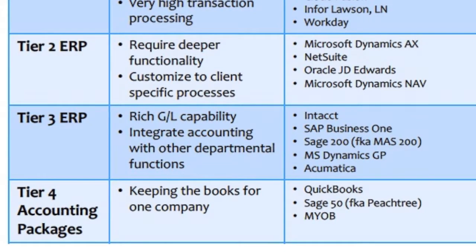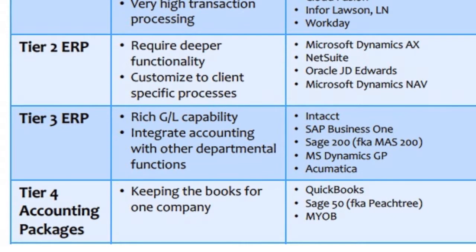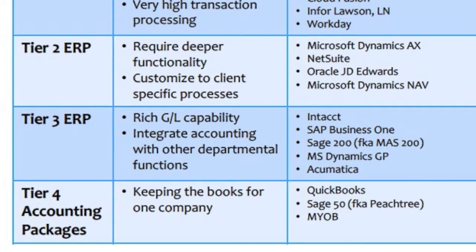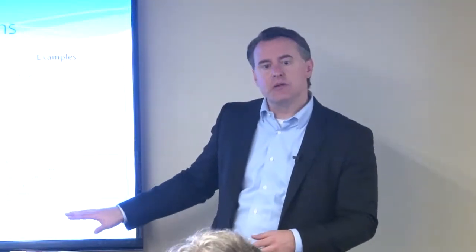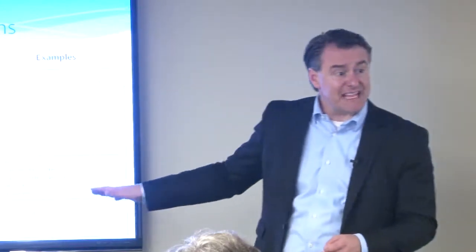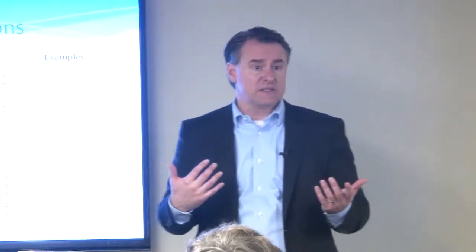Tier four is QuickBooks. You'll see Sage 50, MYOB, and some other smaller apps — FreshBooks, Xero, Accounting Bean — some newer ones coming on the market that are really competing with QuickBooks. That's tier four. And those apps are good; you can keep the books of one company. For us, QuickBooks Online works really well, though we also use Mavenlink as an operational system to manage our projects.